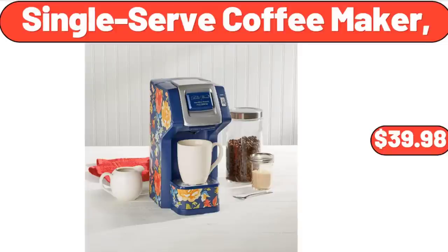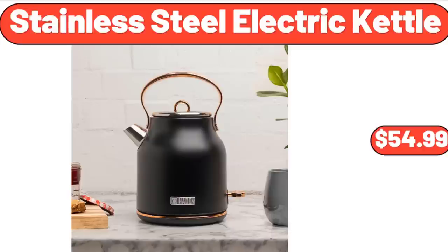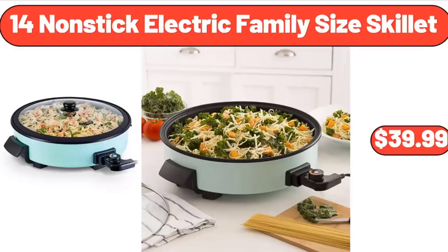Single Serve Coffee Maker, $39.98. Acacia Wood Salad Bowl, $12.99. Stainless Steel Electric Kettle, 1.7 Liter, $54.99.